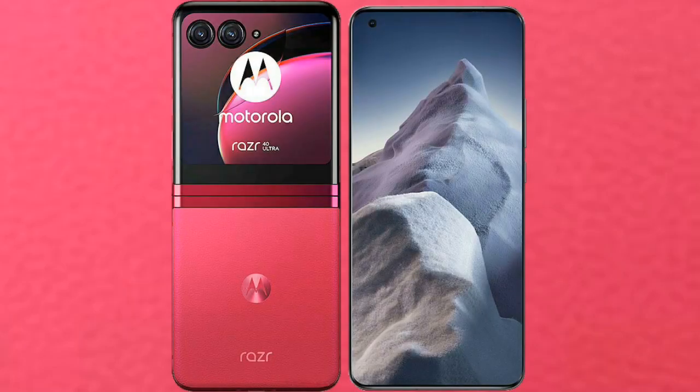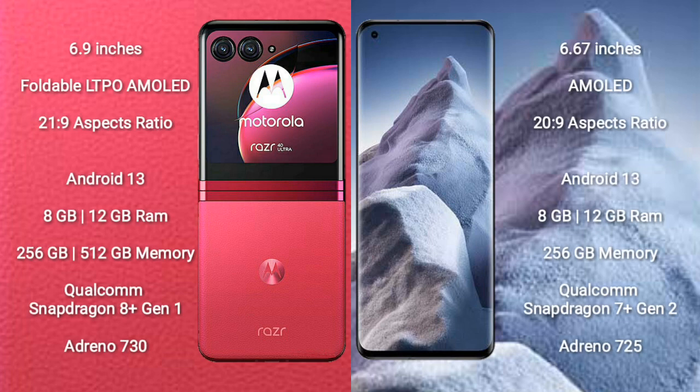I will compare the new Motorola RAZR 40 Ultra with Xiaomi Poco F5. Motorola RAZR 40 Ultra comes with a 6.9-inch foldable LTPO AMOLED display with an aspect ratio of 21:9. Xiaomi Poco F5 comes with a 6.67-inch AMOLED display with an aspect ratio of 20:9.